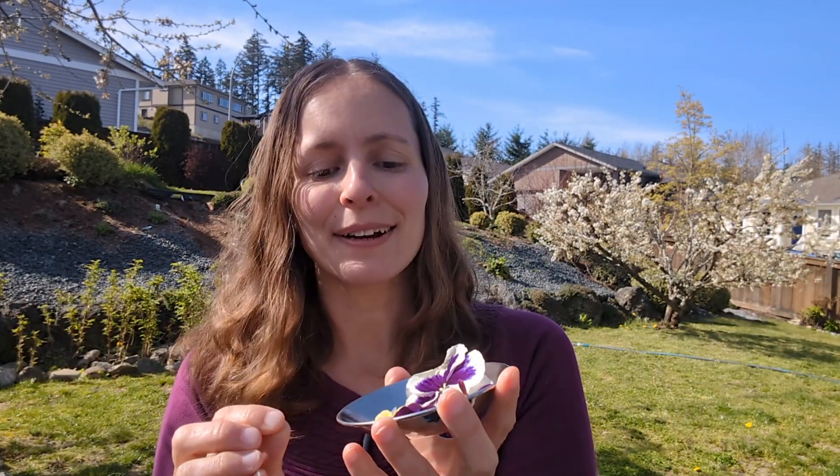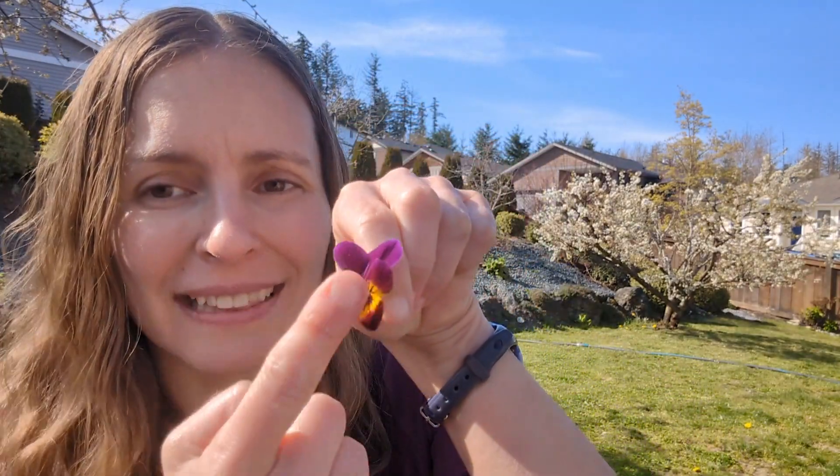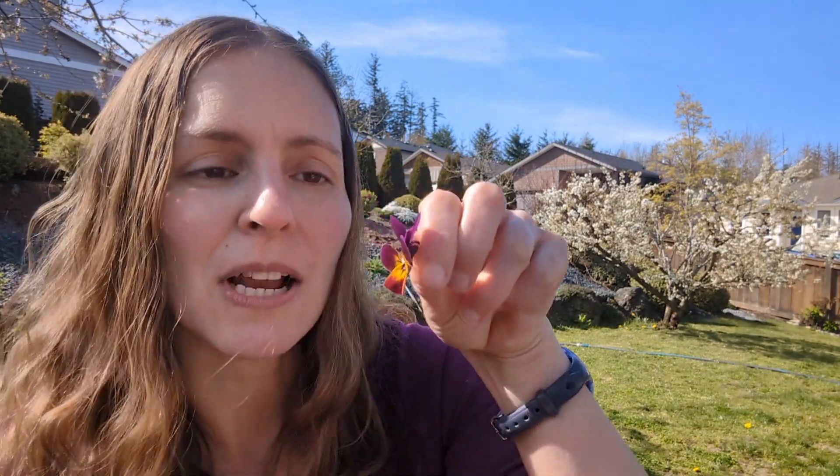The next flower we are taste testing is the pansy. I did try a pansy for the first time last spring, but I never tried different colors, so today we are going to select multiple colors and compare the flavors. We have a platter of pansies and we're going to taste test each individual color. Starting with the dark purple — there are three different versions. It's been over a year since I first tried a pansy and I honestly don't really remember what it tastes like.